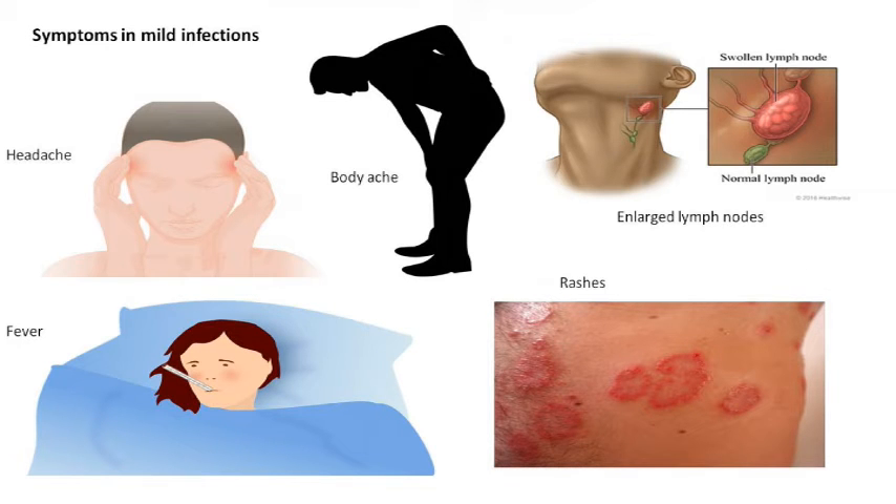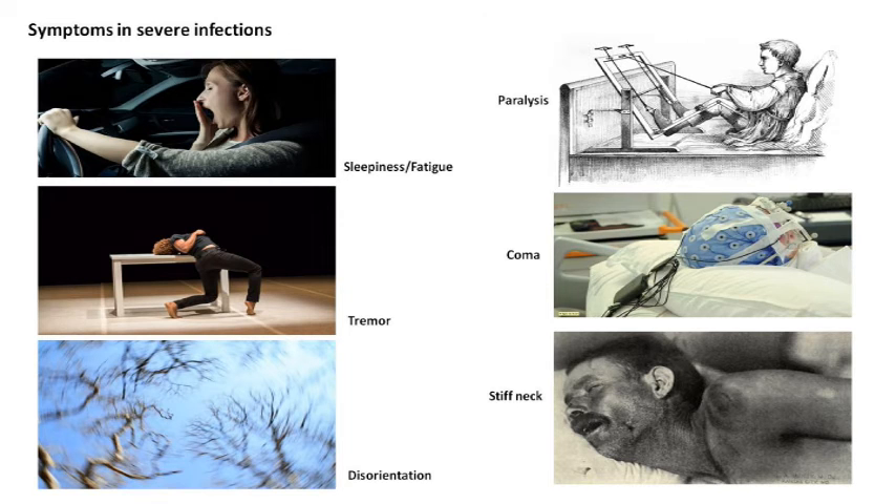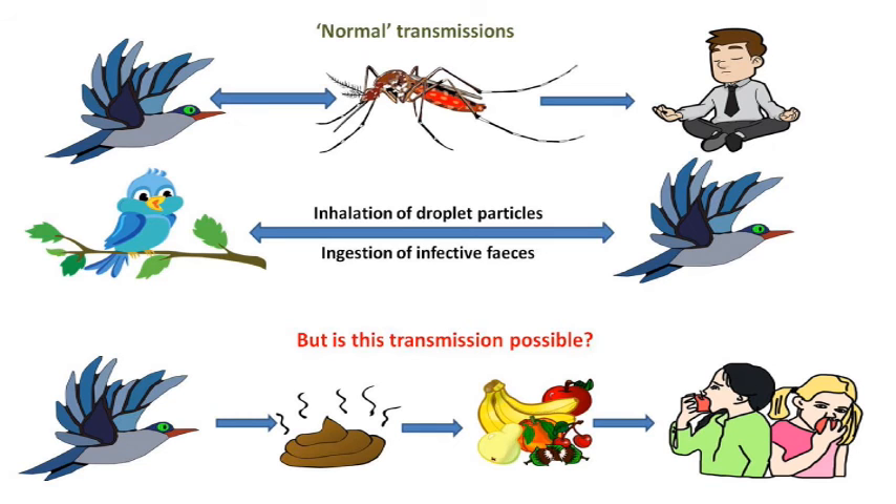In mild and acute infections of West Nile Virus, the host shows symptoms such as body ache, fever, headache, rashes, and enlarged lymph nodes. However, if the infection proceeds to a severe and chronic one, the associated symptoms include severe sleepiness and fatigue, tremors, disorientation, stiff neck, paralysis, and even coma.